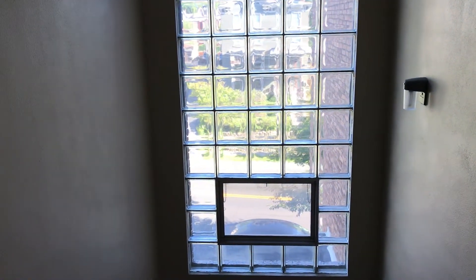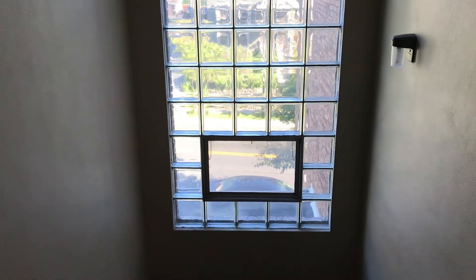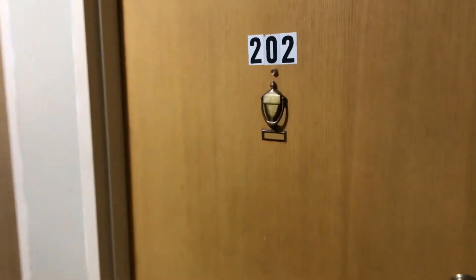Here's a quick video of 699 East 3rd Street, number 202. Come up to the top floor, unit 202.